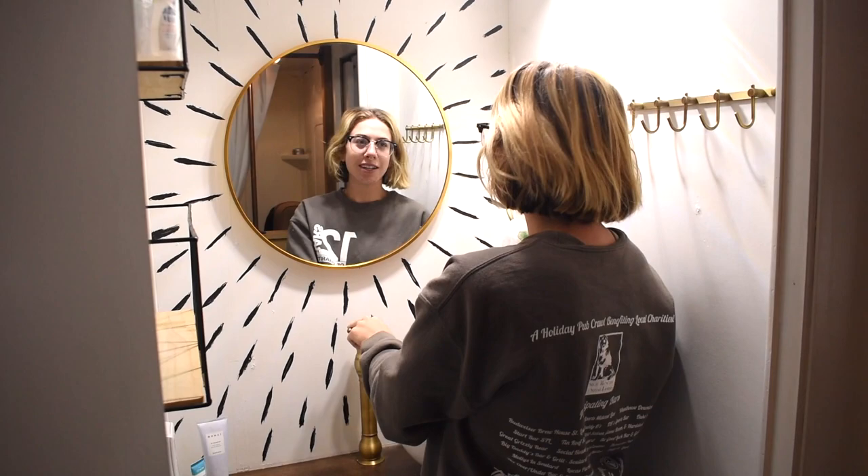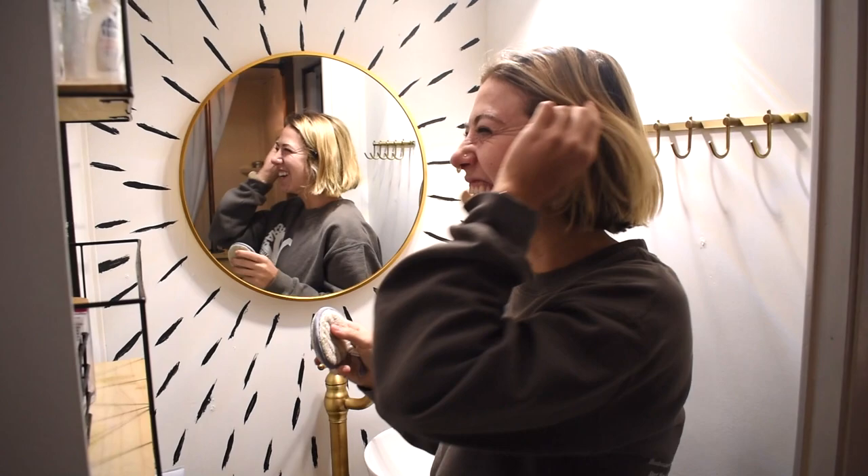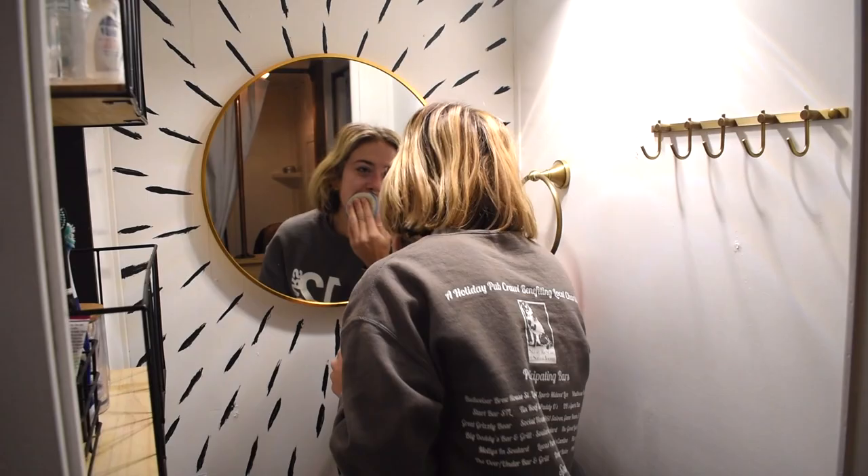I try to start every morning by washing my face. I'm not always perfect, but getting there. I do really conserve water though because we're off grid and it's like day seven, so our water is low, but enough to wash the face I think.